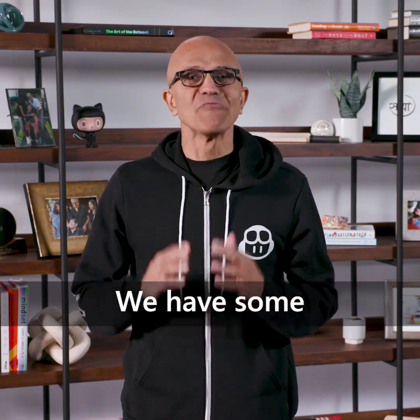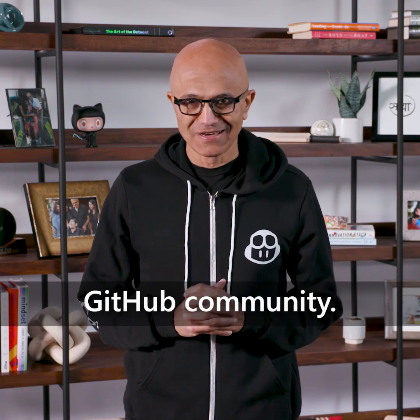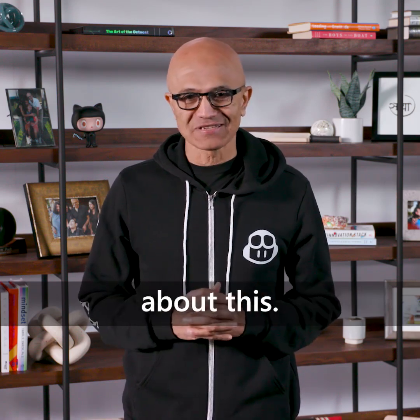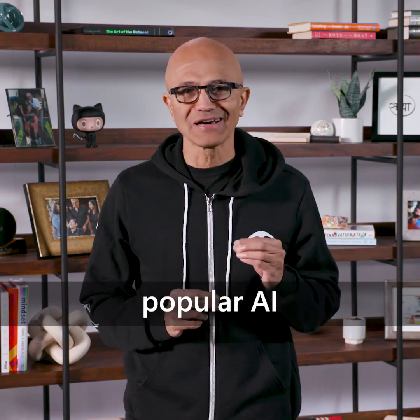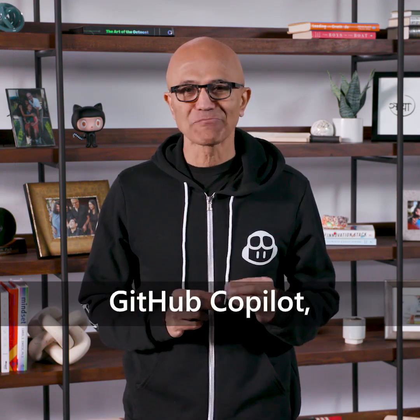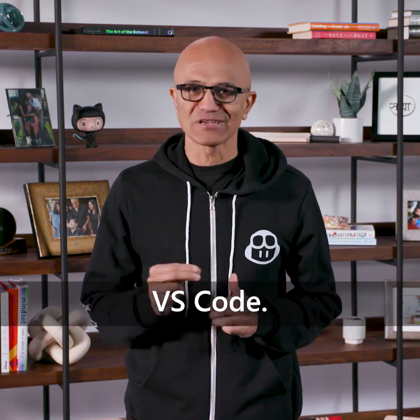Hi there. We have some very exciting updates to share for our GitHub community. I'm super energized about this. Today, we are fusing the world's most popular AI developer tool, GitHub Copilot, with the world's most popular editor, VS Code.